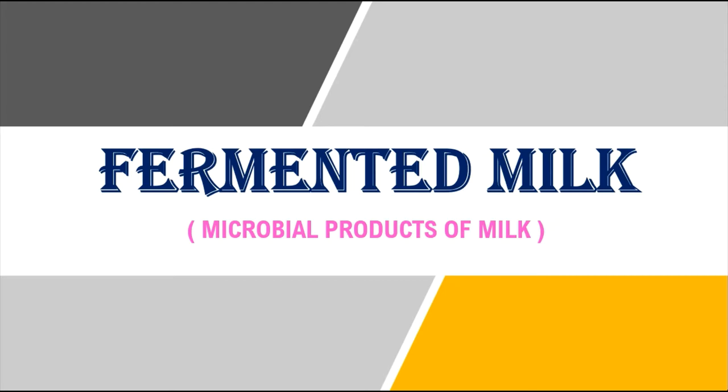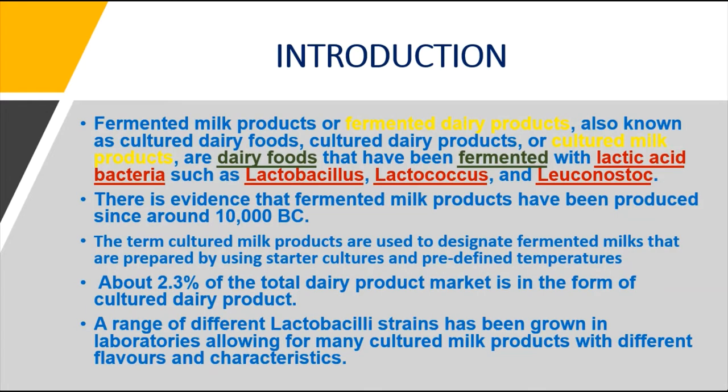Fermented milk products, or fermented dairy products, are also known as culture dairy foods, culture dairy products, or cultured milk products. They are a kind of dairy food fermented with lactic acid bacteria such as Lactobacillus, Lactococcus, and Leuconostoc. There is evidence that fermented milk products have been produced since around 10,000 BC. The term 'cultured milk products' designates fermented milks prepared using a starter culture at predetermined temperatures.